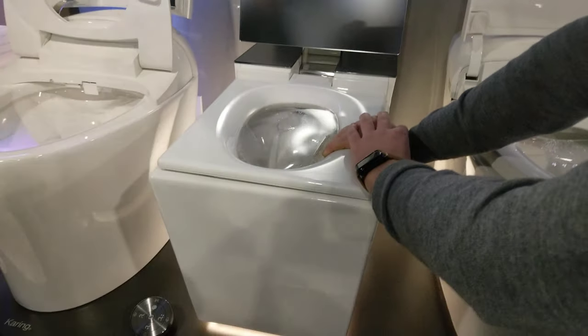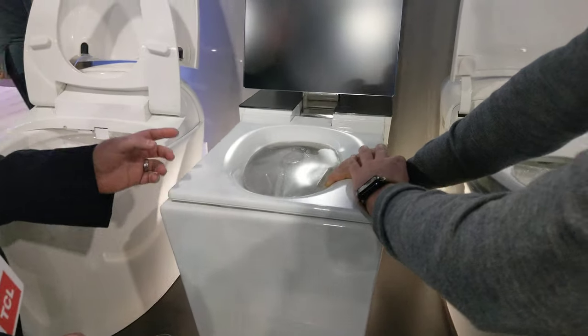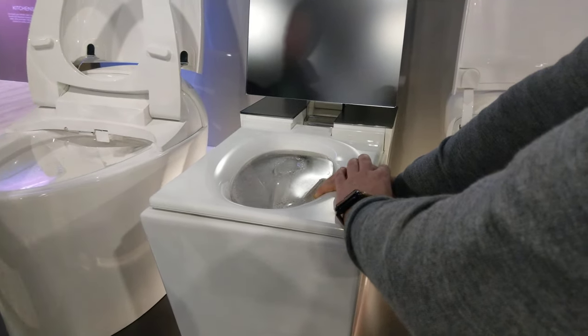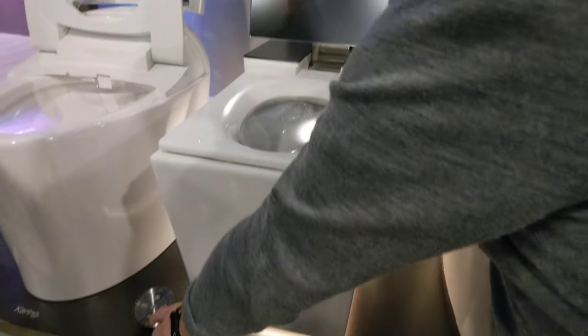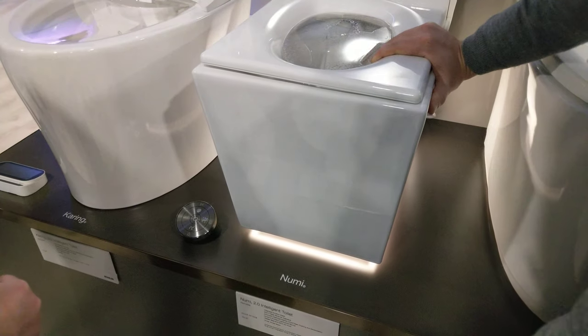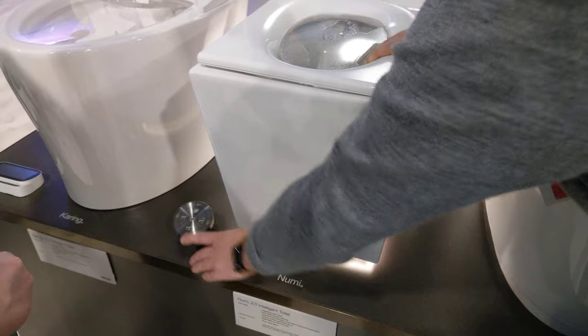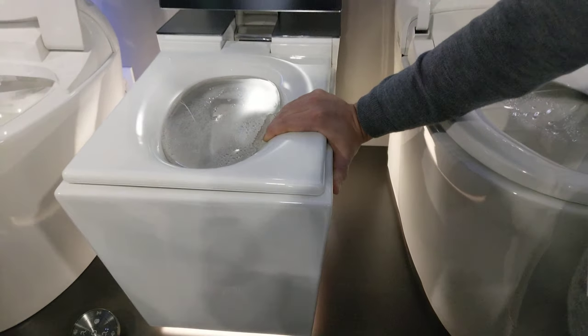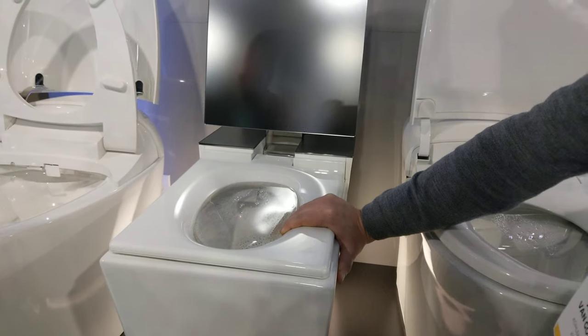So this one goes for $8,500. Yeah. It's got electrolyzed water, so it rinses itself off every time — you'll see when you hit the dryer button, it's going to rinse itself off right there with electrolyzed water. Cleaned every time.